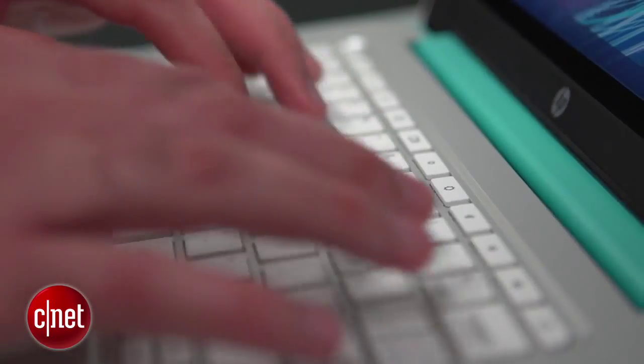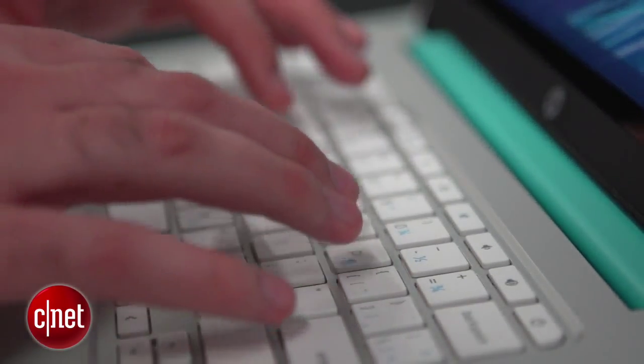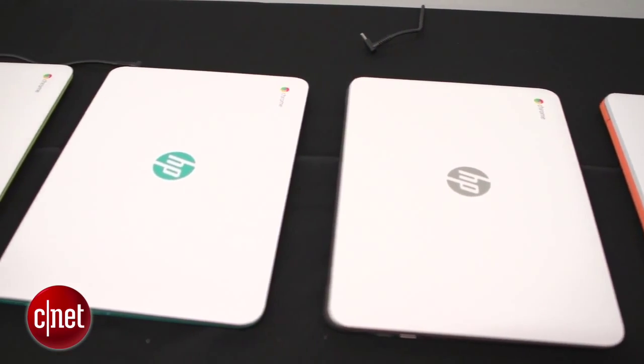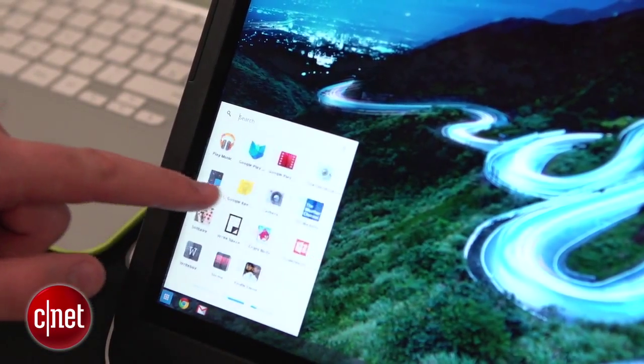In terms of design, this isn't a hybrid like many of the computers we've been seeing over the last few years. In fact its design is pretty standard — it looks like a good old-fashioned laptop. It does however come in four colours: grey, green, orange, and turquoise. This one I'm using does have a touchscreen and a full HD display, but if you're looking to save a little cash you can opt for no touchscreen and a lower resolution display.